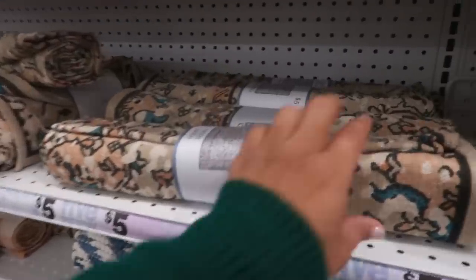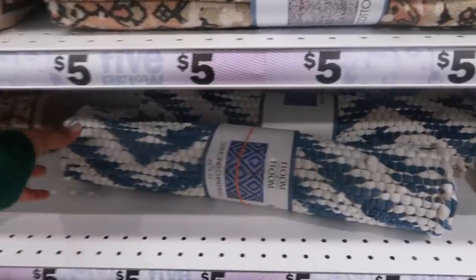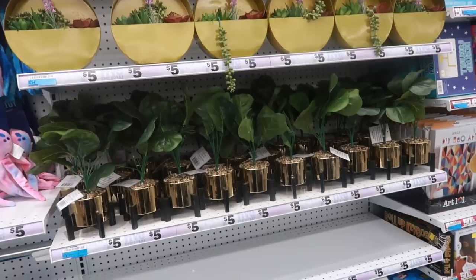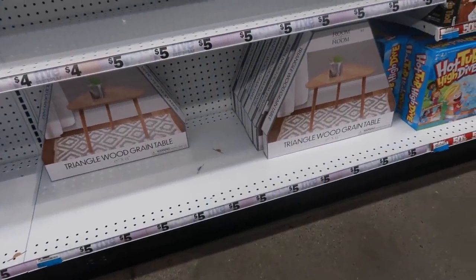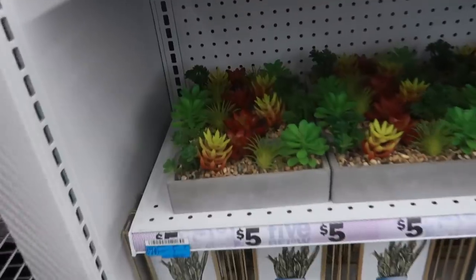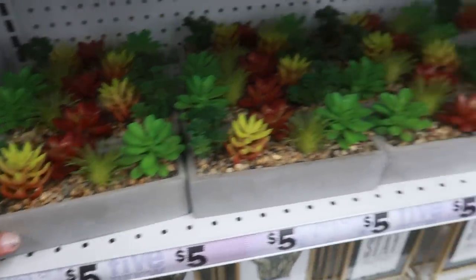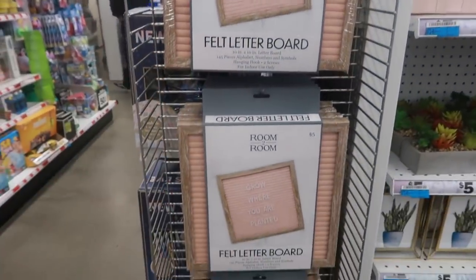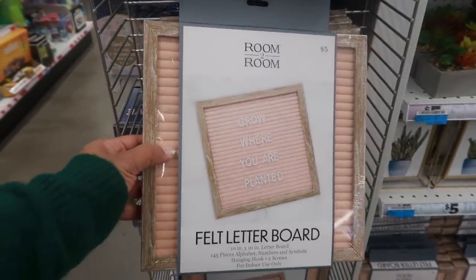Or just kind of fuzzy or plain. There are some pretty printed rugs for five dollars. More plants — there's that gold pots display and that triangle wood grain table down there for five. The felt letter boards are five dollars. Last time they had all white, but today I'm just seeing this peach color.